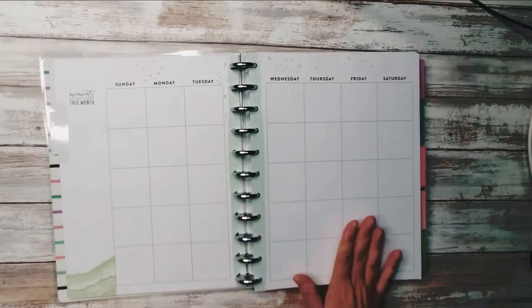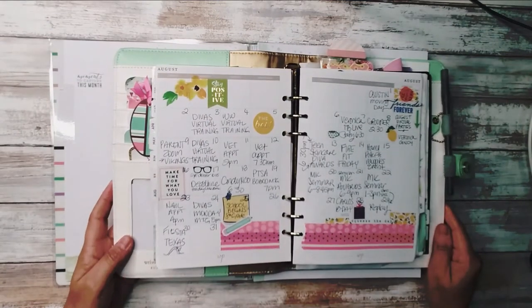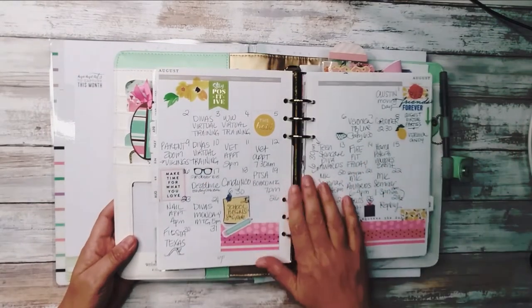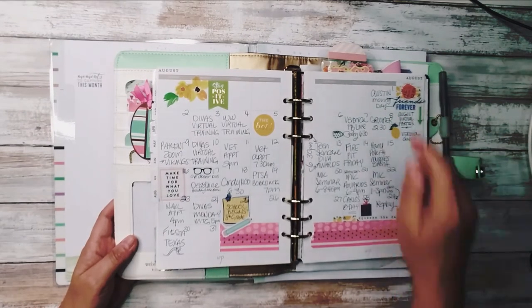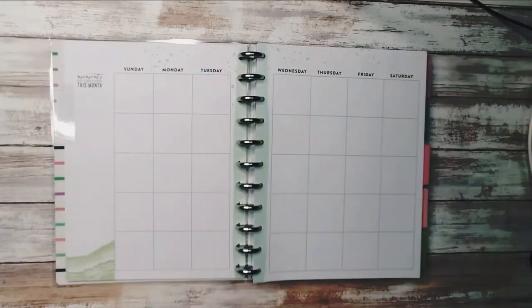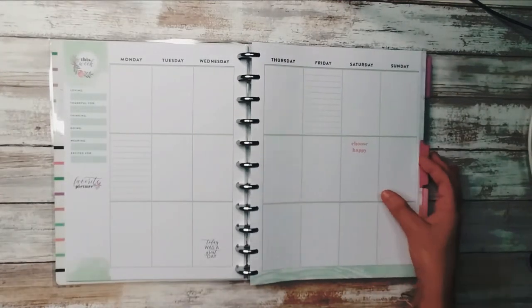On the inside you're going to find the month-at-a-glance pages. Here's an example of my August where I had doctor's appointments, award ceremonies, Facebook lives, groomer appointments, trips, day trips, things of that nature. That is kind of what I use that for, and then you start with each week.